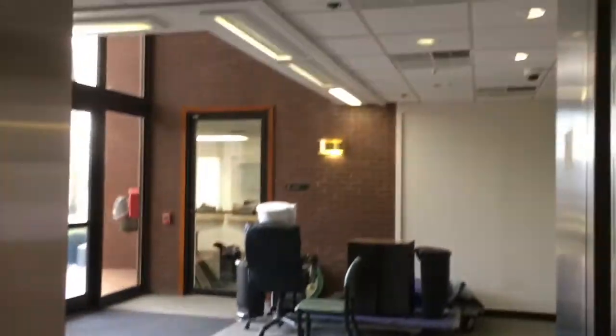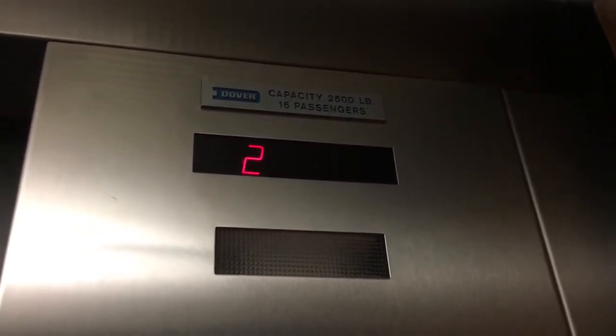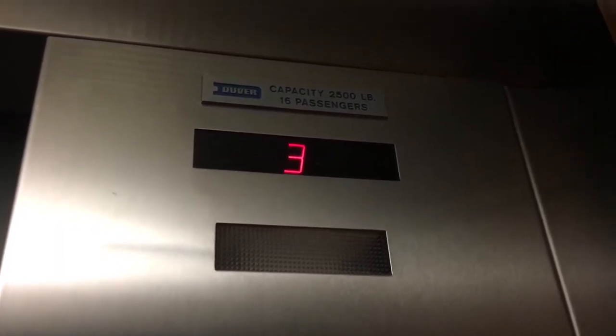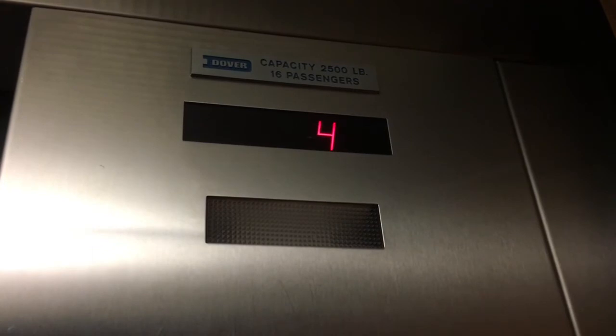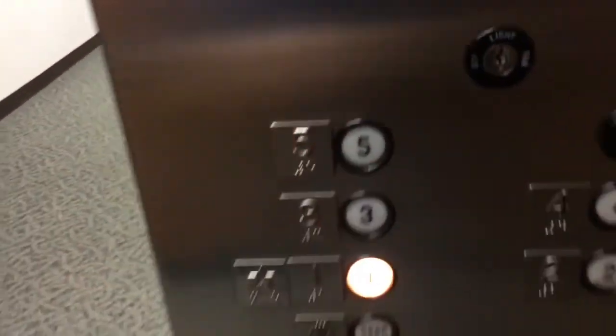We'll take one more ride so we don't disturb any office tenants. This is the first floor. That's a little trick to do with Dovers. I do like the rear doors too. Listen to this. You're at five. It's a nice elevator, but it's just the startups and stops that need some TLC.